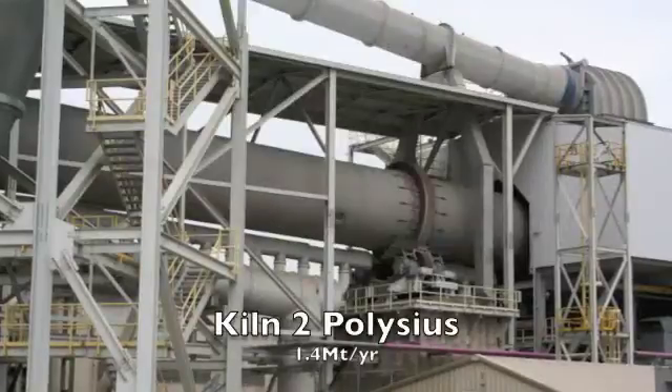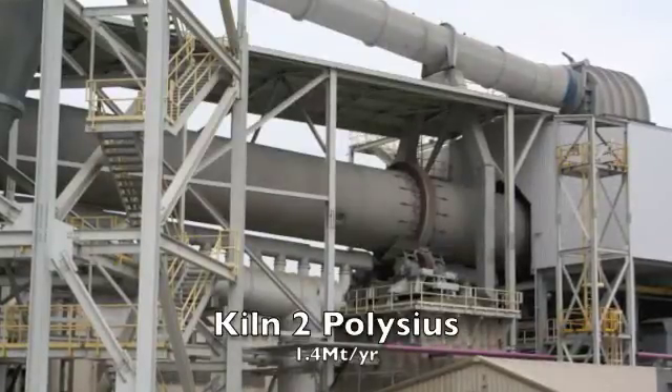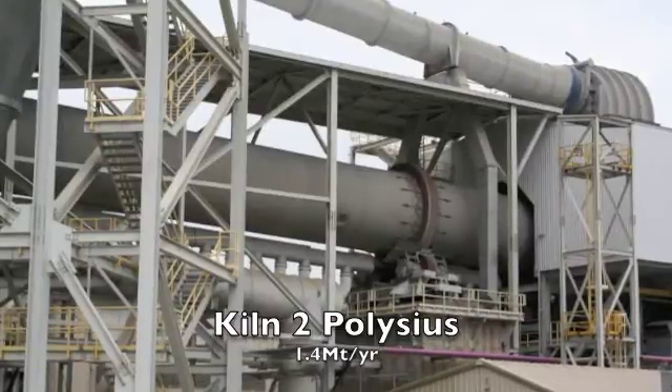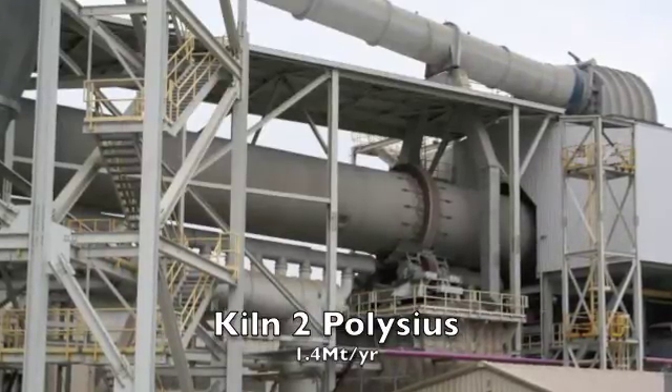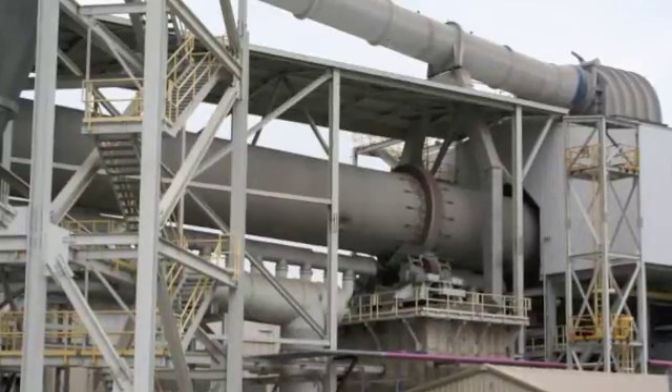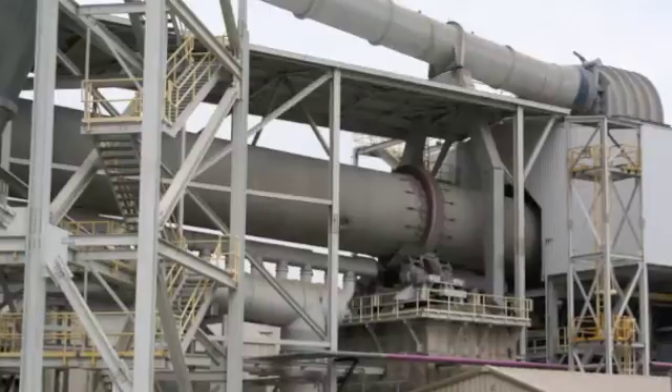After buffer bins and a Polysius QMR4523 quadrupole grinder, the material will enter a new five-stage Polysius pre-heater. From there, it will go to a 1.4 million tonne per year Polysius kiln, a Polysius mid-cooler roll crusher and a Polysius finish mill.